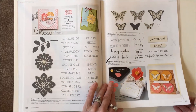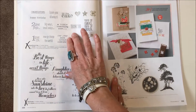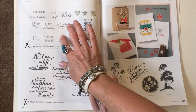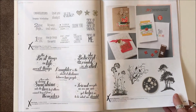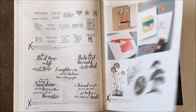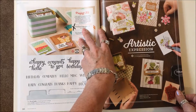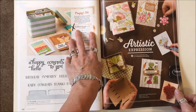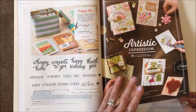Page 107: A Dozen Thoughts is gone. Page 108: Something to Say, Feel Goods, and Serene Silhouettes are all gone. The Tin of Cards Project Kit is gone — the stamp set is still here though.